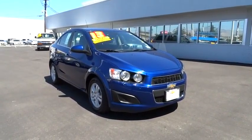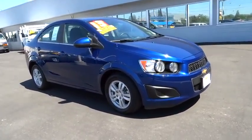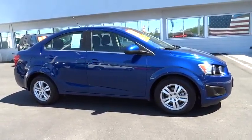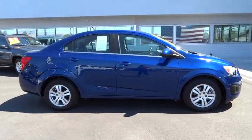The 2013 Sonic. The taut, strong body lines and powerful stance of Chevy Sonic allude to the power you'll find under its hood. Throw a little extra power into the mix with the available turbocharged engine. So where's the sweet spot? Behind the wheel.